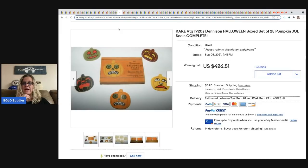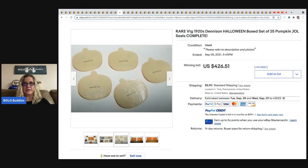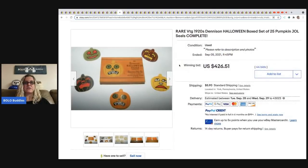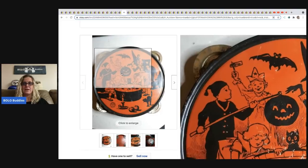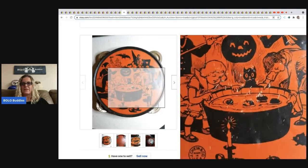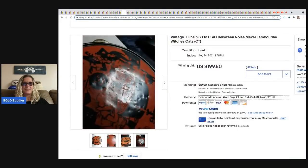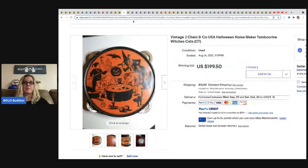More Dennison Halloween seals — these are jack-o'-lanterns with markings on the back, and they sold for $426.51. The next item is a vintage J. Chen and Company USA Halloween noisemaker tambourine with really cool graphics, made in the USA. It has some damage but still sold for $199.50 and the buyer paid shipping.